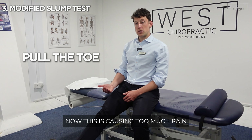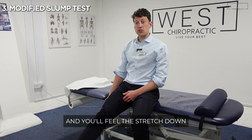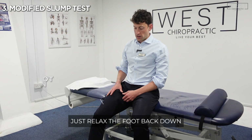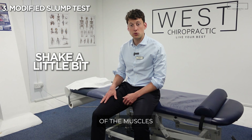Then you can pull the toe towards you. Now, if this is causing too much pain, don't do that — just leave the toe down and you'll feel the stretch down the back of the leg in the hamstring. You can hold this for 30 seconds, which is going to help stretch the hamstring out and take pressure off the nerve. Just relax the foot back down and shake it around a little bit to get some tension out of the muscles, then repeat.